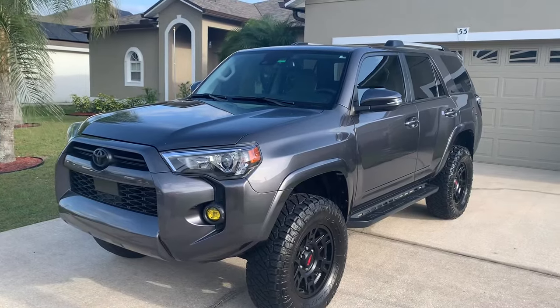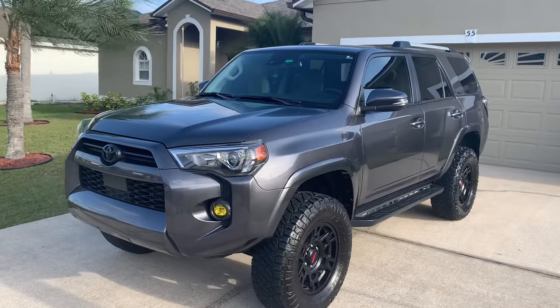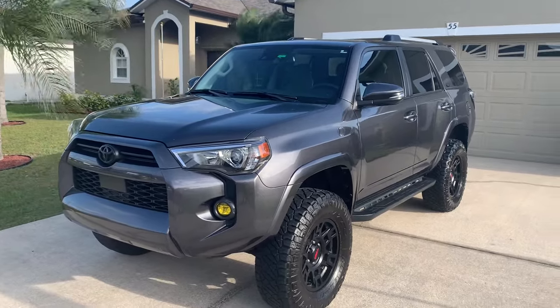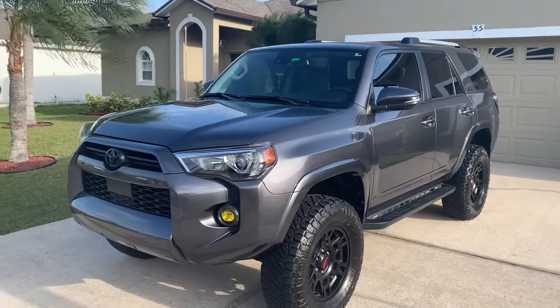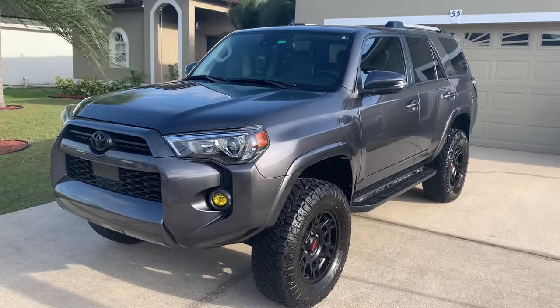Good evening. It's Angel from Angel's Car Reviews. It is another day in a wish to excel. I am back with another car review. This evening I will send you a green dump tour and walk around of this 2022 Toyota 4Runner SR5 4WD.